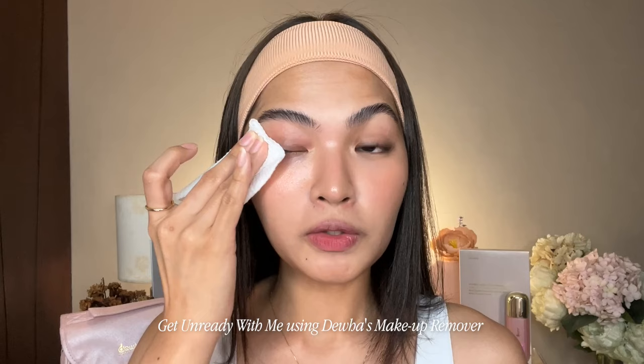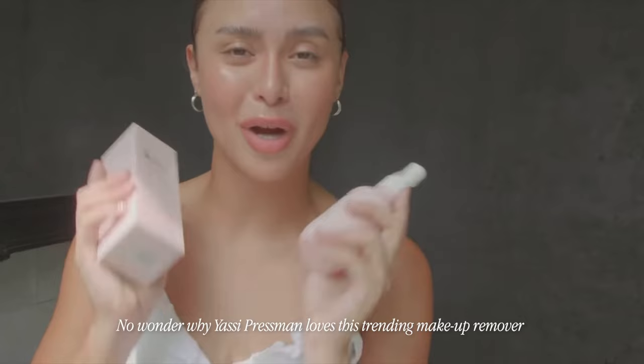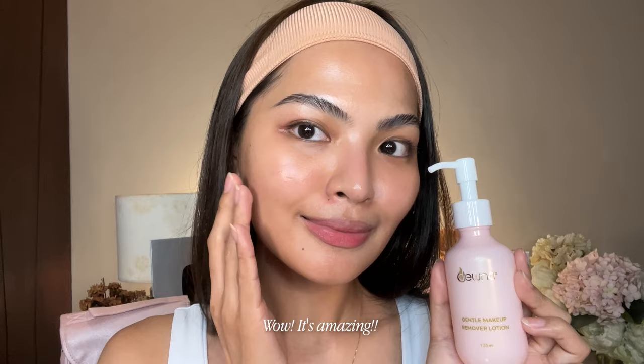Get ready with me using Dua's Makeup Remover. No wonder why Yassi Pressman loves this trending makeup remover. It's amazing. With one wipe, my makeup is gone. Plus, it is very gentle and effective.